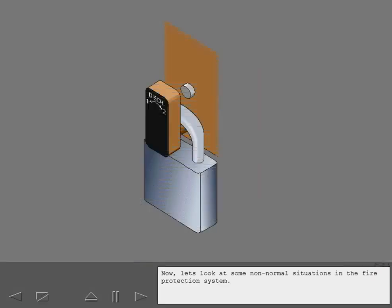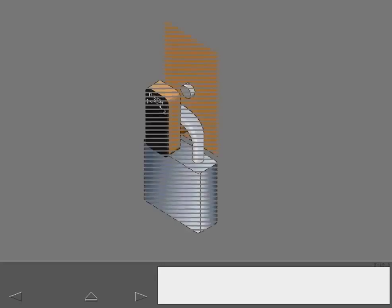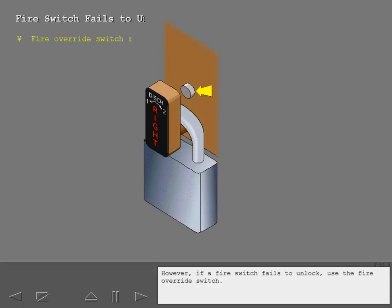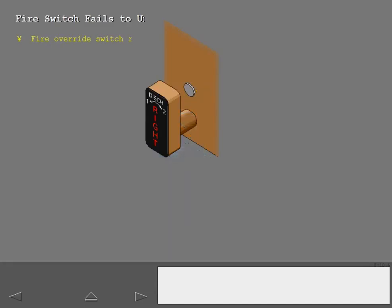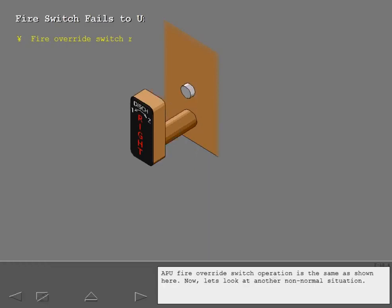Now let's look at some non-normal situations in the fire protection system. Normally, the fire switches unlock if a fire is detected. However, if a fire switch fails to unlock, use the fire override switch. Pushing and holding the fire override switch unlocks the fire switch. APU fire override switch operation is the same as shown here.